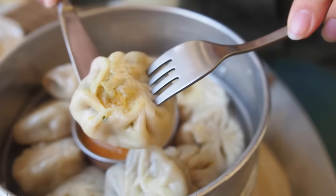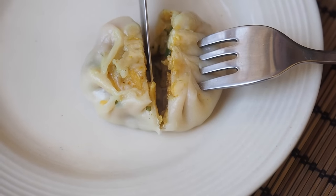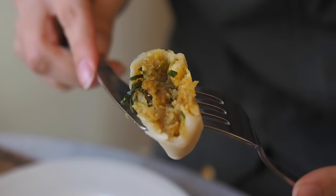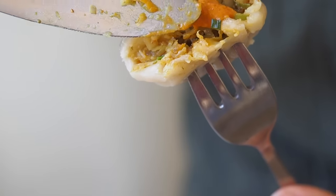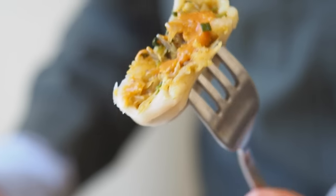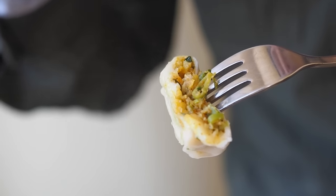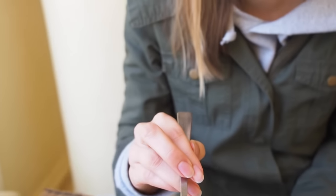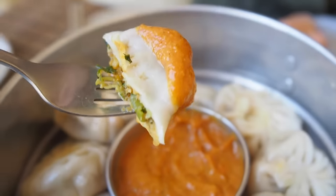We ordered vegetable momos today. I'm going to cut this in half - oh, I smell curry, this smells really nice. Look at that, we got some veggies in there. I'm going to grab some of this sauce. That's really tasty! It's just like finely chopped veggies mixed in with some curry, really really nice. The sauce is a little spicy - now it's going to be really spicy!